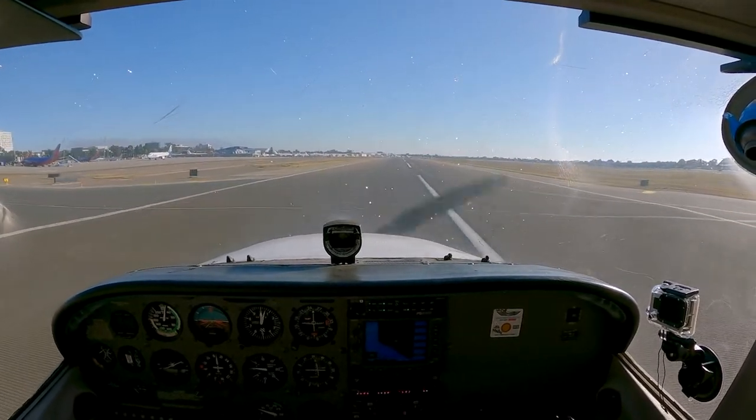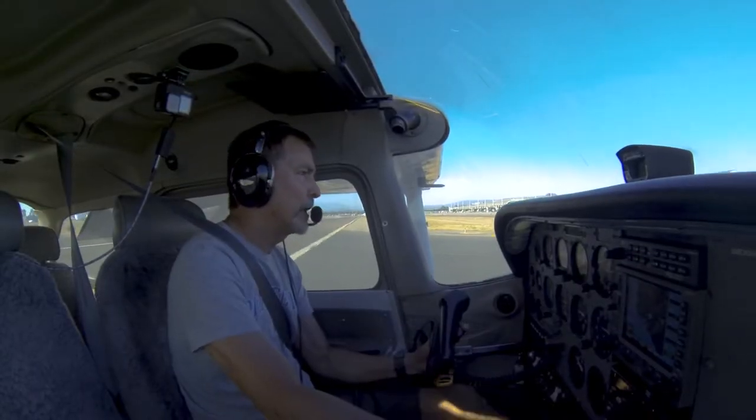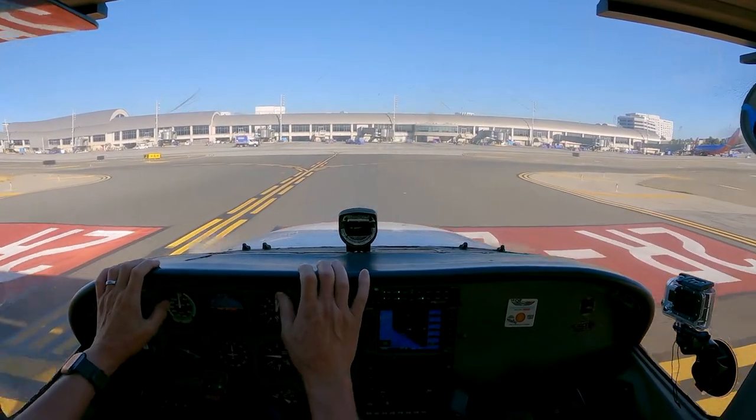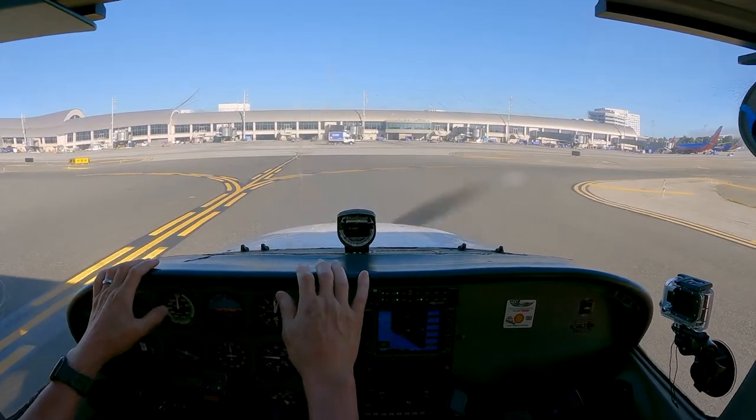November 5-7 Papa, turn left to Juliet, contact ground. Turn left to Juliet, contact ground, 7 Papa. Alright, woo!